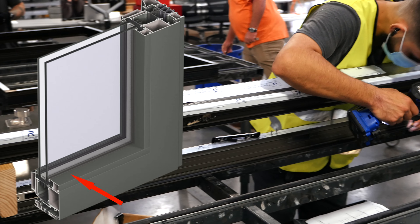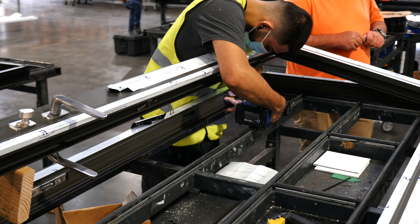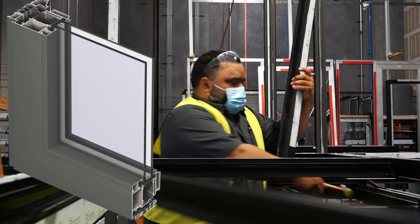Our dry glaze system offers easier installation in any weather condition and allows for simple on-site glass replacement without requiring the removal of frames or profiles. Dry glazing provides exceptional air and water tightness performance with gaskets on both sides of the glass.